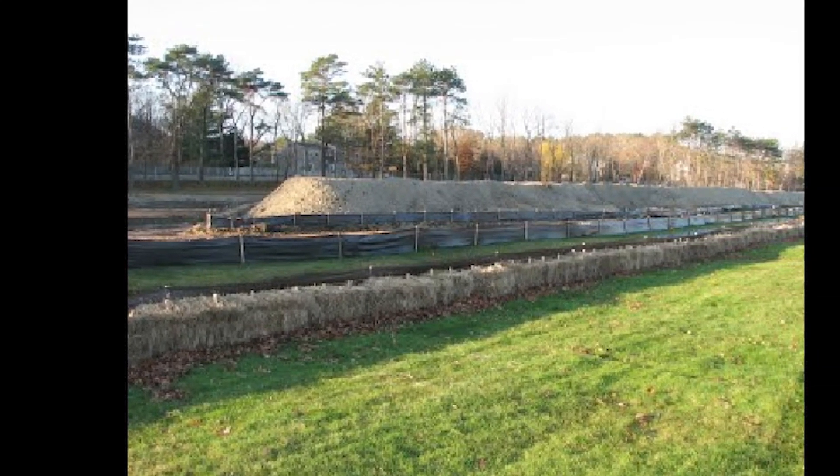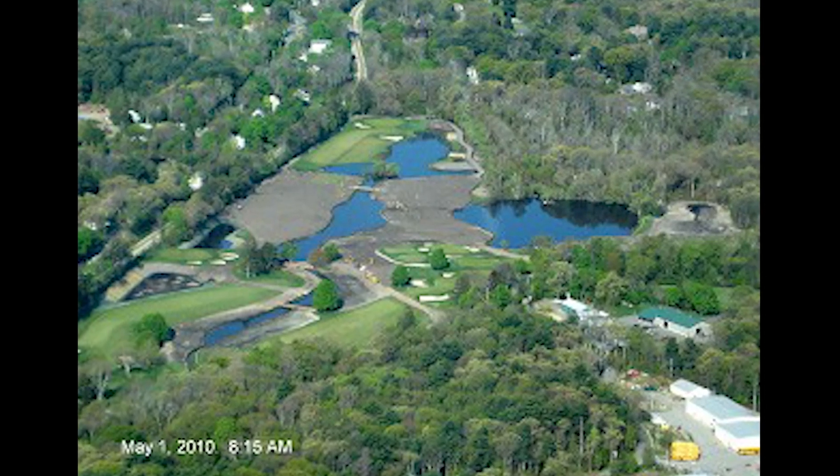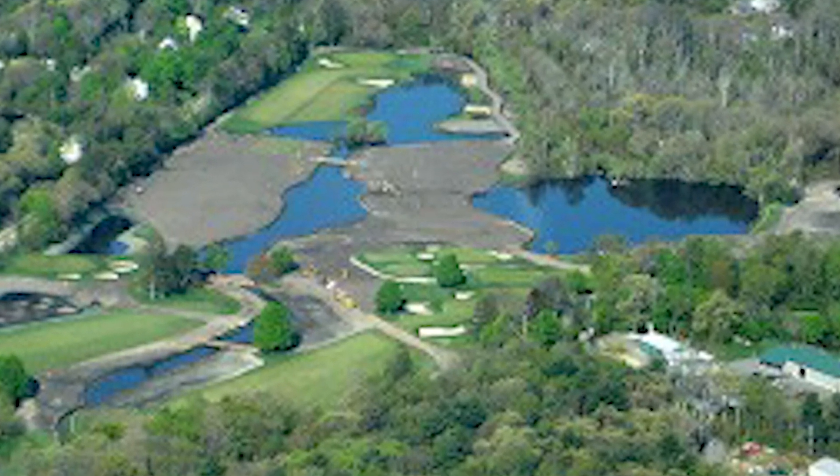After many, many months of draining they could put them back, essentially creating higher, drier fairways next to deeper waters. Worked well.